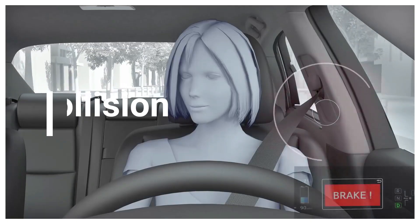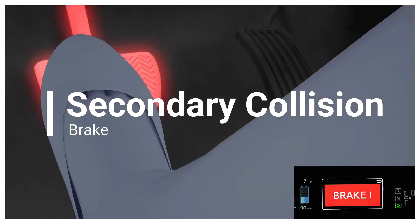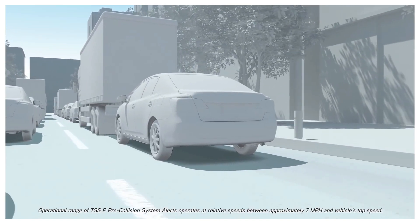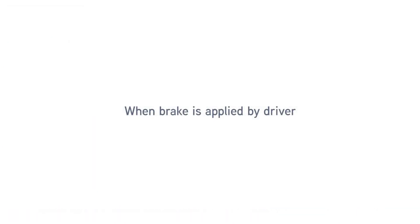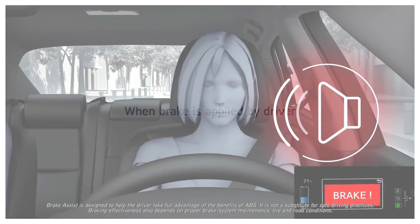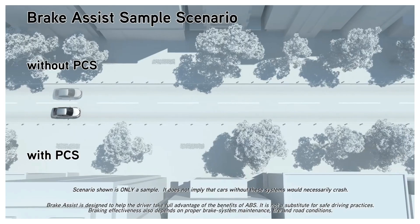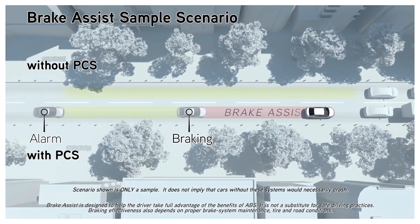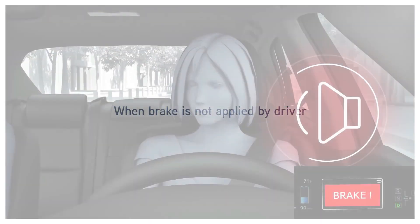Another element is Secondary Collision Brake, which contributes to mitigating damage caused by secondary collisions. The Secondary Collision Brake and the brake lights are automatically activated if the SRS airbag sensor detects a collision and activates the airbags. This decelerates the vehicle to lessen damage caused by secondary collision.